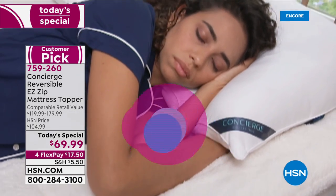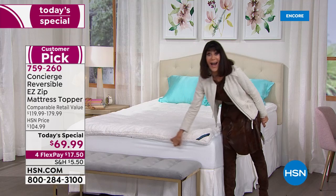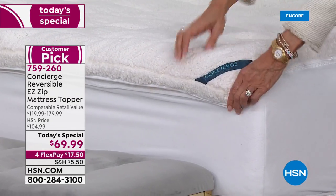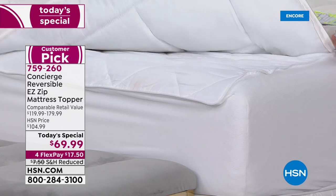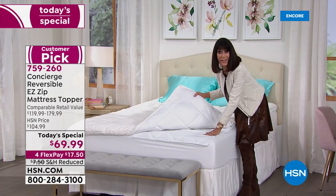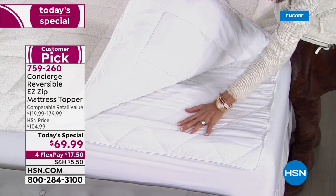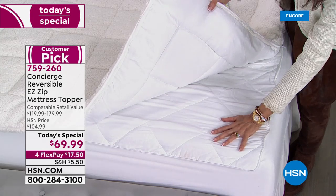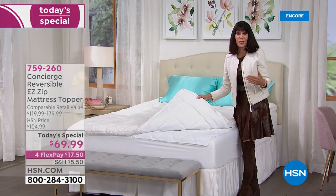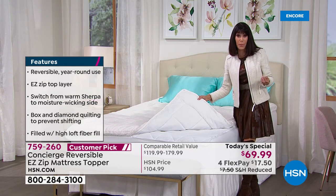Imagine this: you can come right over here to the center, then you unzip the top portion, which is amazing because it gives you the chance to throw it in the washing machine. Underneath, you have the chance, for a cooler environment, to sleep on the Comfort Dry. What is amazing about the Comfort Dry is that this material was actually created for individuals in the sports world because of its amazing wicking ability.